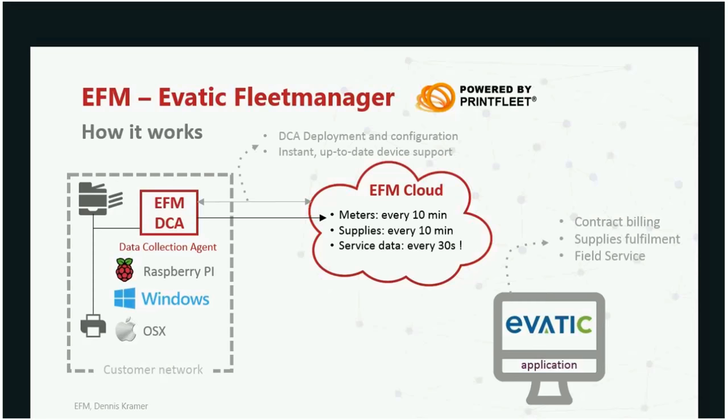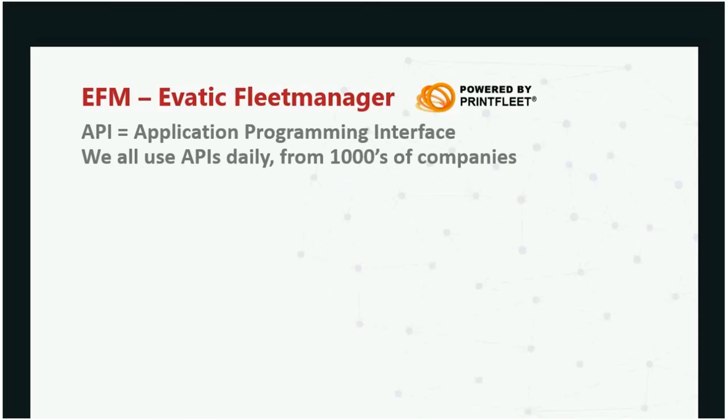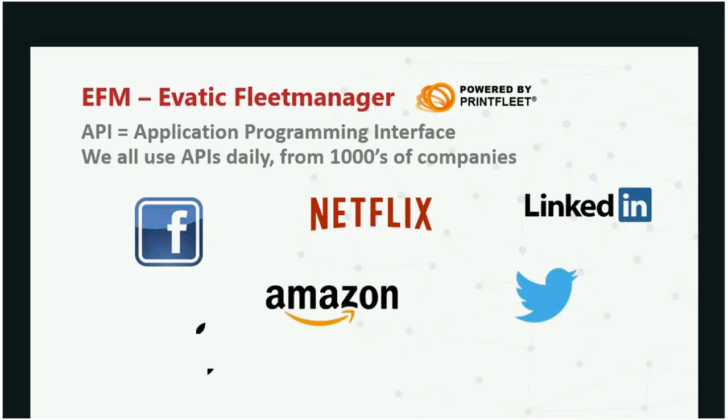Once that data is in the cloud, the next question is: how do I get it into my EVATIC application? While many systems today still use email with a CSV or XML file, there's a much better way: APIs. EVATIC and Print Fleet have worked together on a very sophisticated Application Programmable Interface for the two systems to speak closely together. We all use APIs every day — you may not always know it. If you use Facebook, Netflix, LinkedIn, Amazon, Twitter, or Google, you're using APIs.